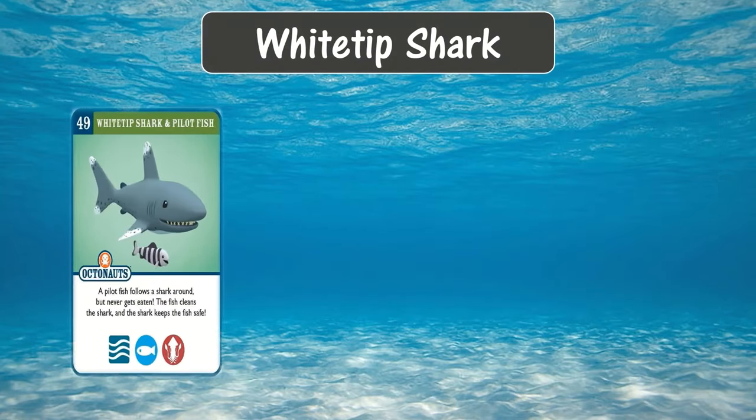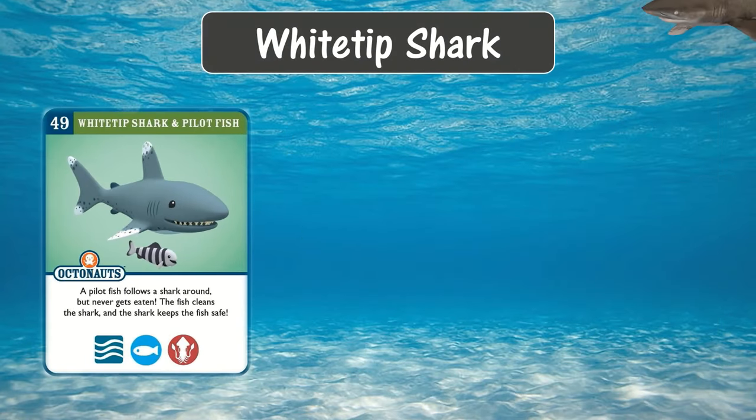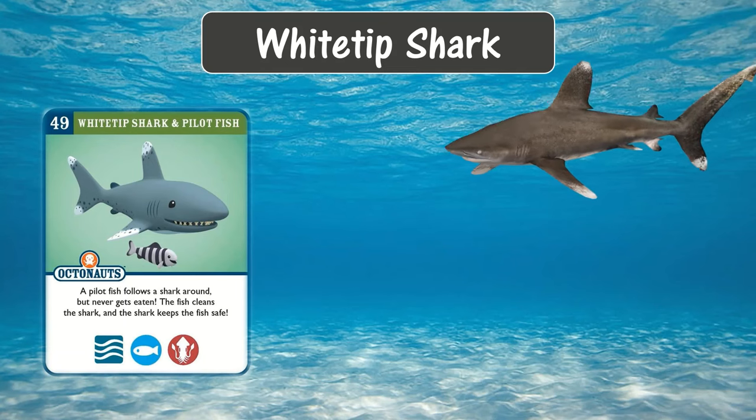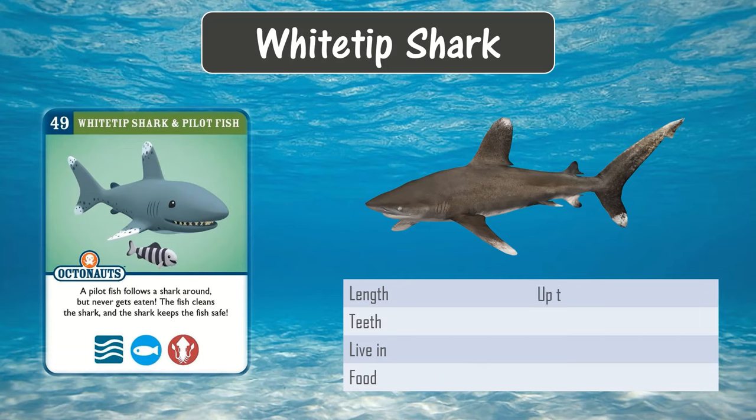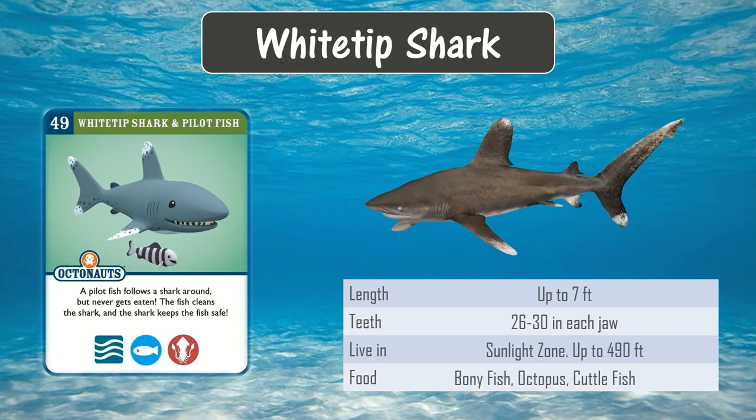White tip shark. The white tip shark is called such because the ends of its fins and tail are white. It can grow up to seven feet in length and it lives in the sunlight zone. It eats bony fish, octopus, cuttlefish, and squid.